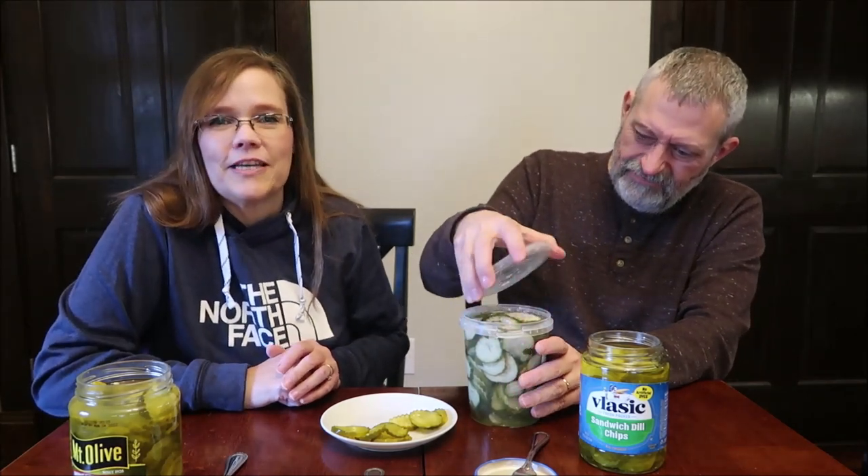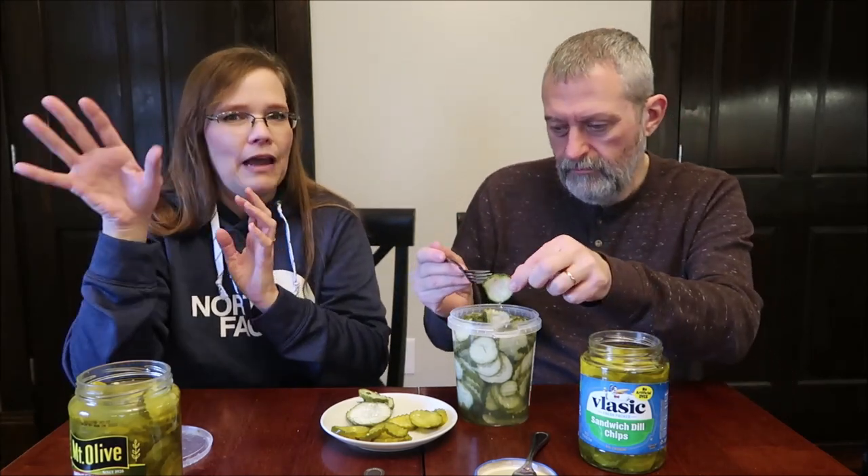One of my favorite kids' books is called Pickle Things — I think it was written by Mark Brown. It says, 'Pickle things you never see, like pickles on a Christmas tree. A pickle ear and a pickle nose, pickle hair and pickle toes.' Each page shows something funny like that. I've read this book so many times, mostly to Andrew. It's a really cute book if you've never seen it.